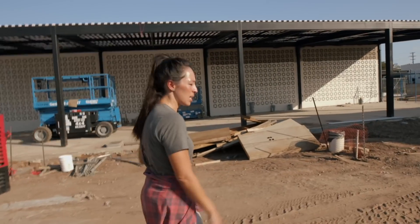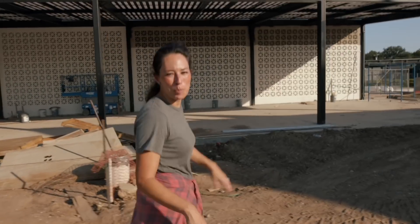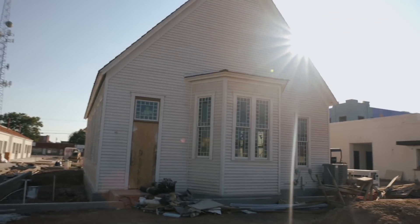This church is — I stepped into it yesterday and it just took my breath away. There's something about it that feels so special.